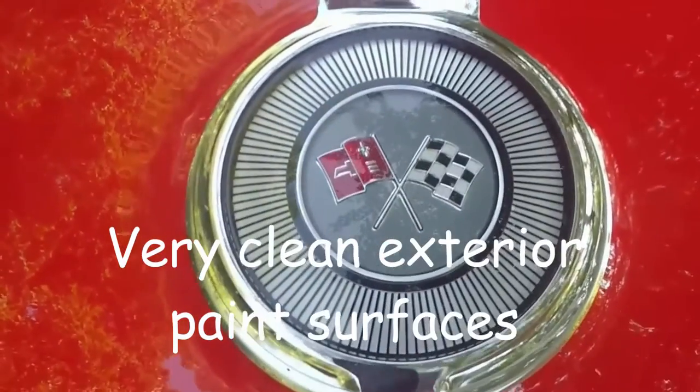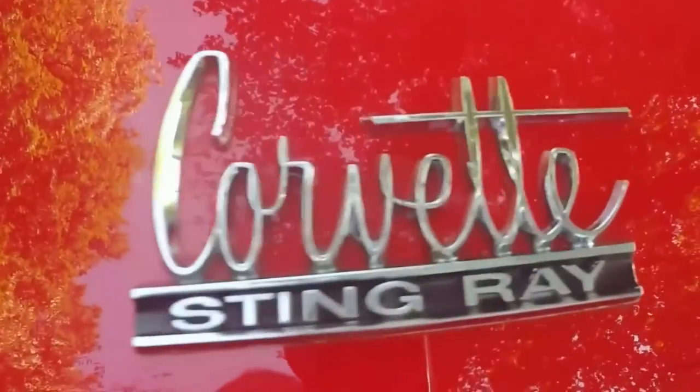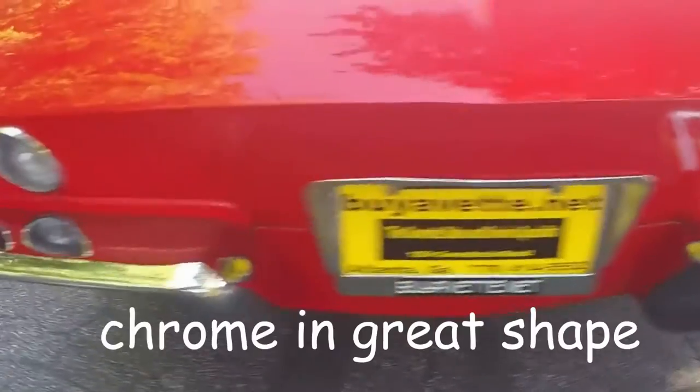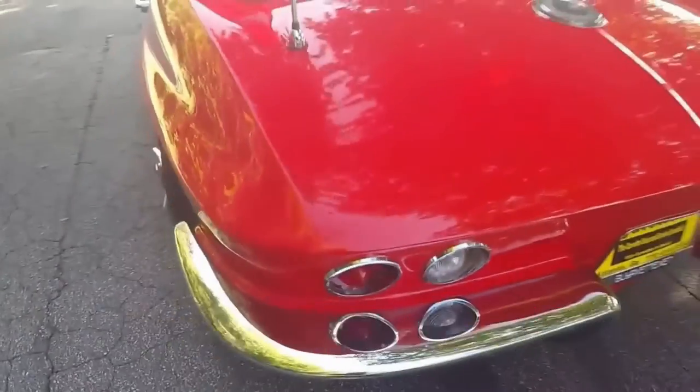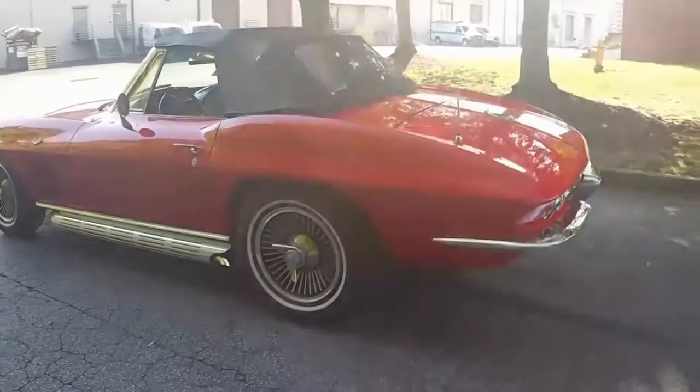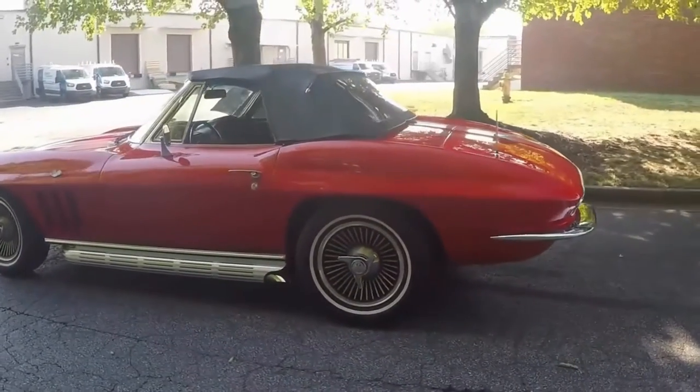And it sounds very good. Everything is in place — shiny chrome and deep shiny paint. It is a 300 horsepower engine, 4-speed manual transmission.